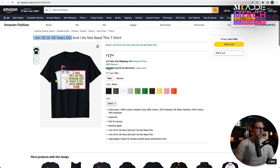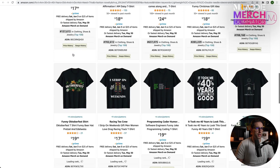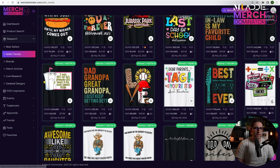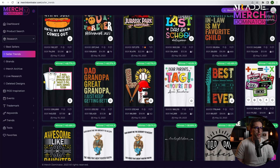Let's have a look at this one — '30 or 40 years old and I do not.' There are only 22 results, literally only one result with this title. Maybe it's copyrighted — you're gonna have to go and search it. Yeah, there you go — I could tell just from the design. Stay away from this one.